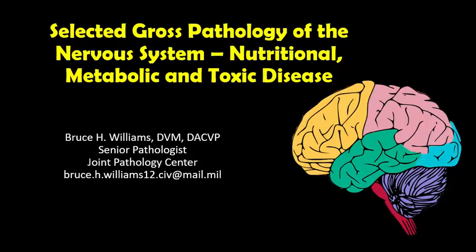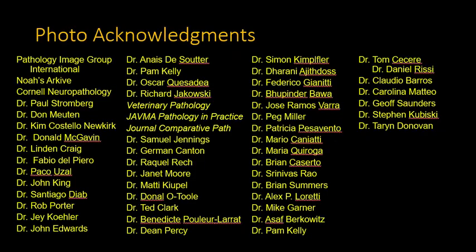As I do at the beginning of all of my lectures, I want to thank my friends and colleagues who over the last 30 years have provided me fantastic images which allow me to put these lectures together, and I sincerely hope that these lectures do justice to their knowledge and their sharing of these images.